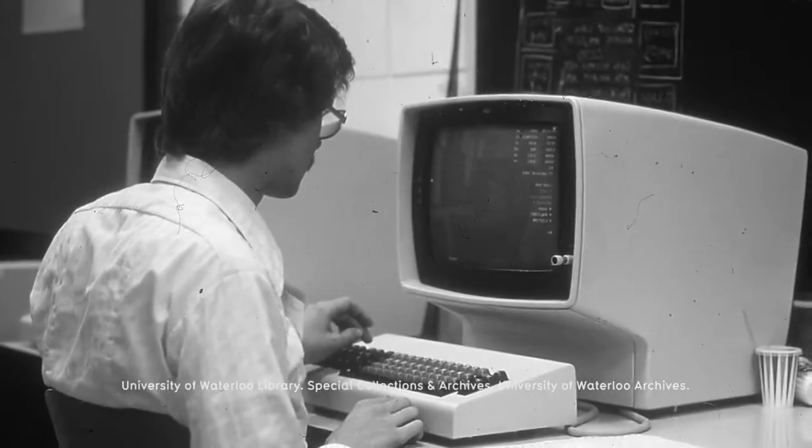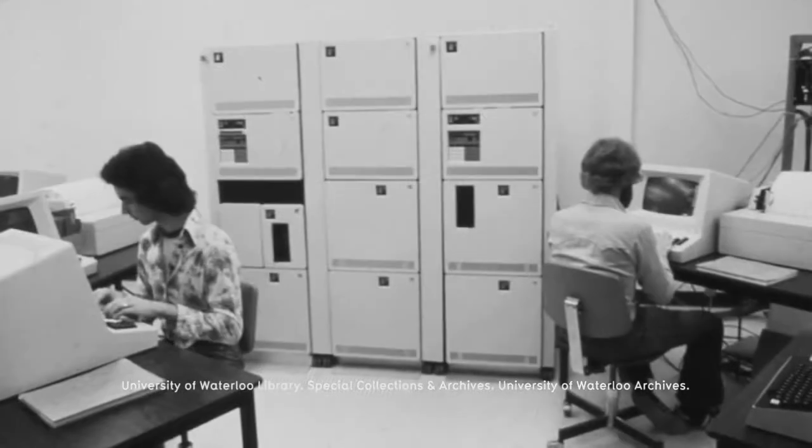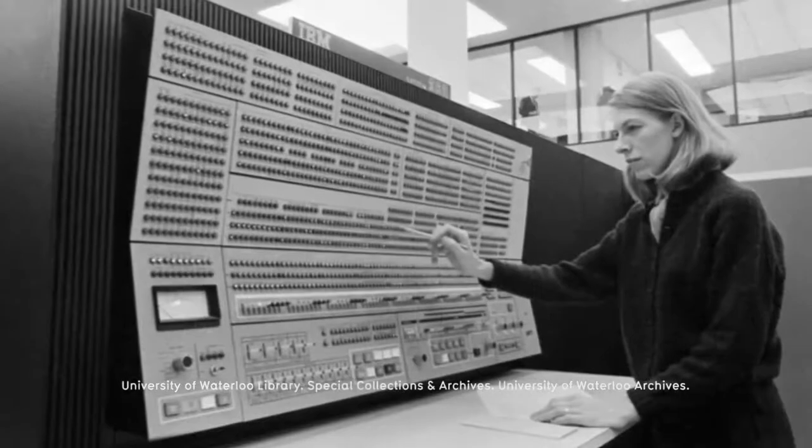Waterloo was positioned to be a strong computing center in the 1960s, in part through serendipity in that the timing was just right. Waterloo was well positioned in the early 1960s, having been through a few generations of hardware. Now the focus really was on applications.